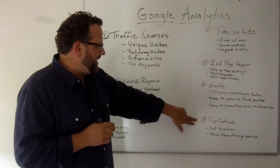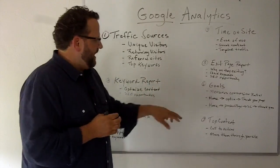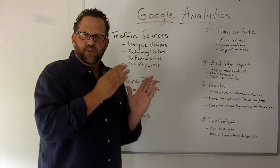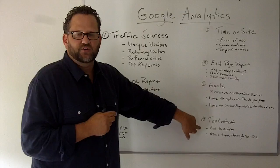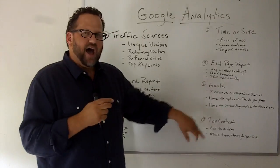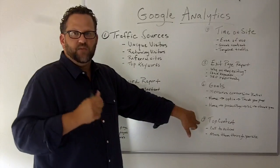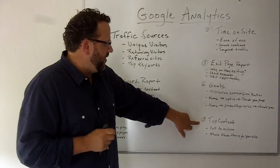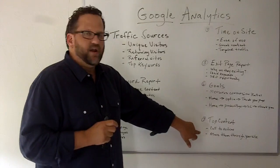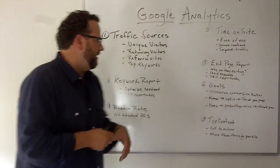And finally, your top content — these are the pages that people visit the most. Take a look at the keywords that are bringing people to those pages. Make sure you have an excellent call to action on your top content pages because if a lot of people are hitting those pages, it's important content. Make sure you have a good call to action or add additional clickable links to move people through your site to the places where you want them to go.